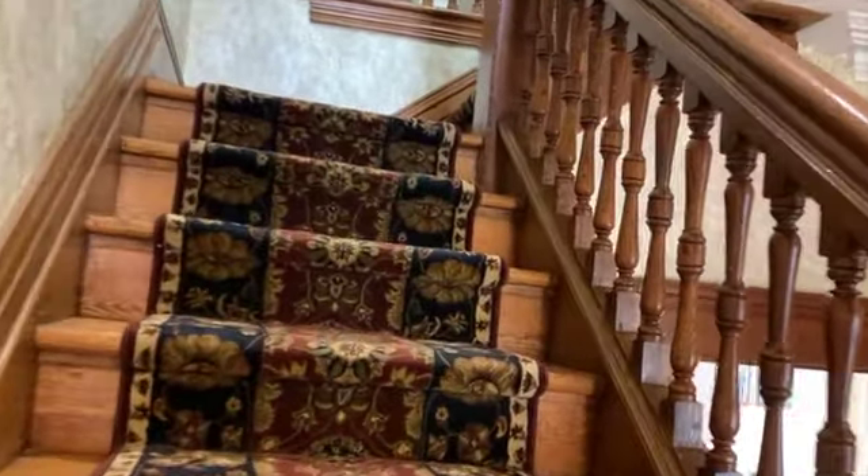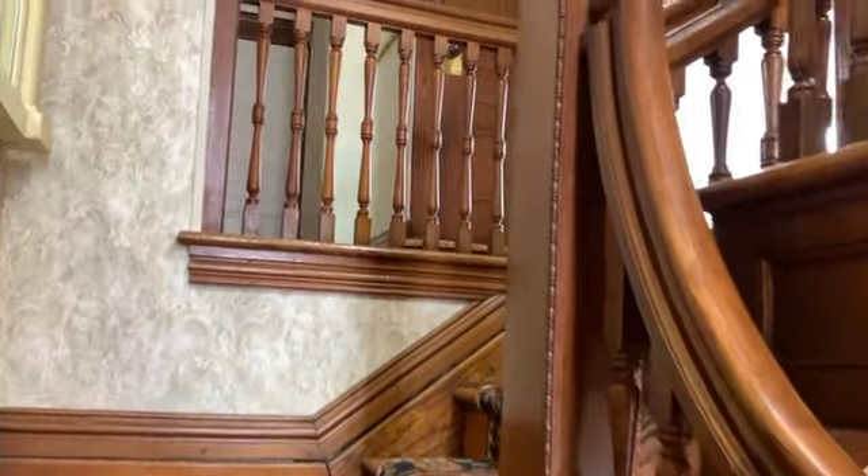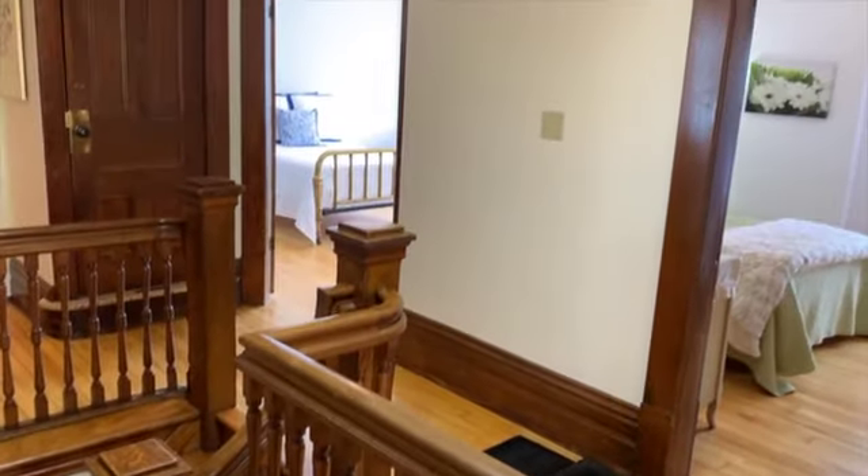The staircase and bannister present beautiful craftsmanship. High baseboards, crown molding and ceiling medallions all hearken to a time of pride and craftsmanship that is difficult to find today.